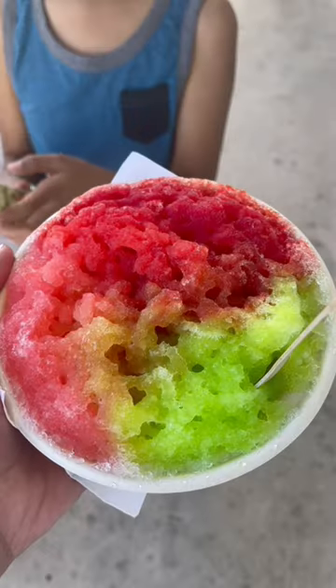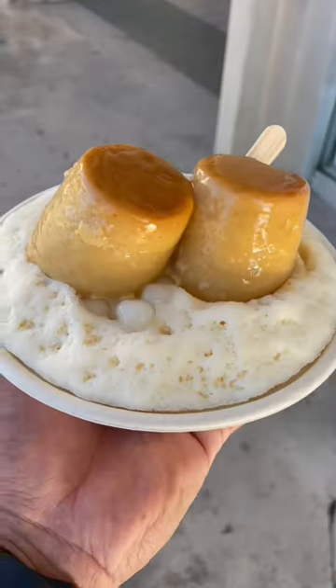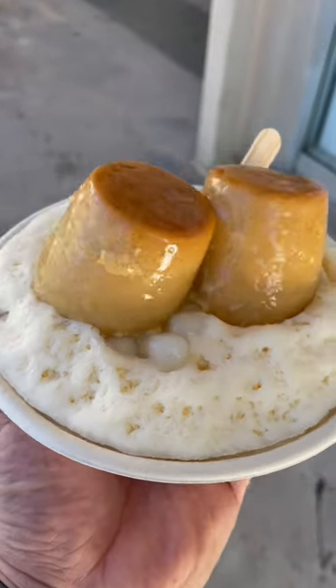I went with number seven on the menu. My son Max, who loves shaved ice, got strawberry, lemon lime, and watermelon. The number seven is a milky shaved ice topped with mochi balls, condensed milk, and a pair of their famous beautiful looking flan.